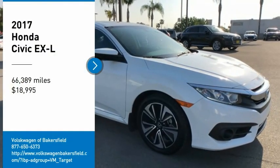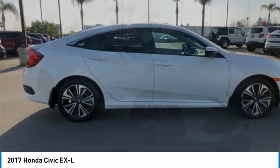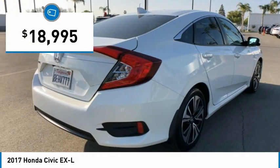Looking for the right vehicle? Check out the 2017 Honda Civic. Practical, with awesome gas mileage and incredibly reliable, and it is priced below $20,000.